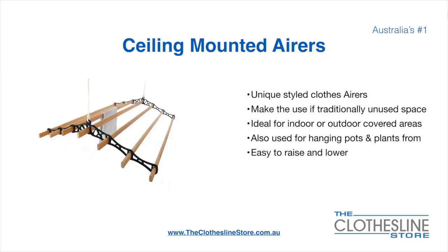Ceiling-mounted airers are a unique product. They make use of traditional unused space and are ideal for indoor and outdoor covered areas. They can also be used for hanging pots or plants. They are very easy to use because you raise and lower them via a pulley system.